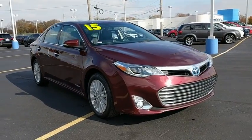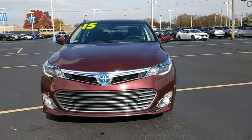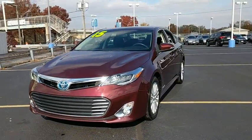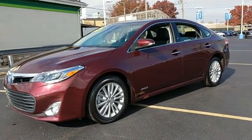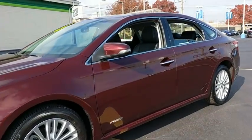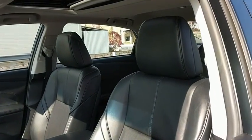The 2015 Toyota Avalon Hybrid. The Toyota Avalon Hybrid has a dynamic exterior look coupled with a premium interior. The Avalon Hybrid also provides you with the efficiency that you're hoping for when purchasing a hybrid vehicle. This vehicle has less than 15,000 miles.